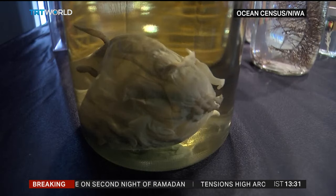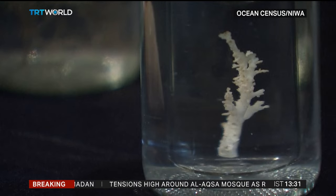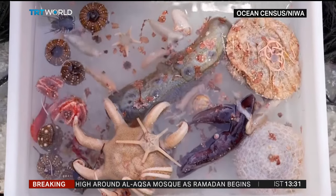Samples from the depths will now be examined to verify their discovery, painting a fresh picture of biodiversity in the Bounty Trough.